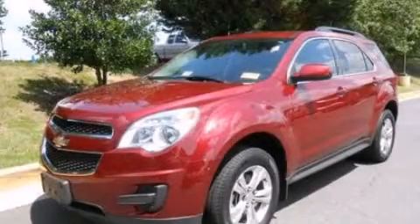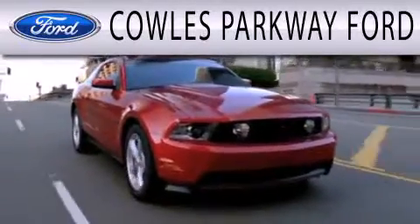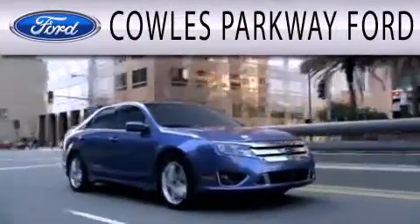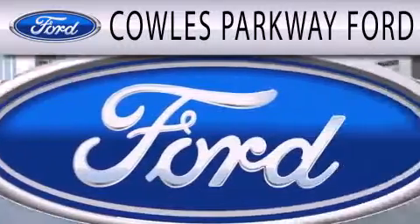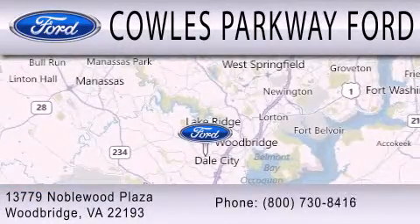Stop by today and test drive this vehicle for yourself. Coles Parkway Ford is dedicated to doing everything possible to ensure that the experience you have selecting your next vehicle is as pleasant as possible. We are located at 13779 Noblewood Plaza in Woodbridge.